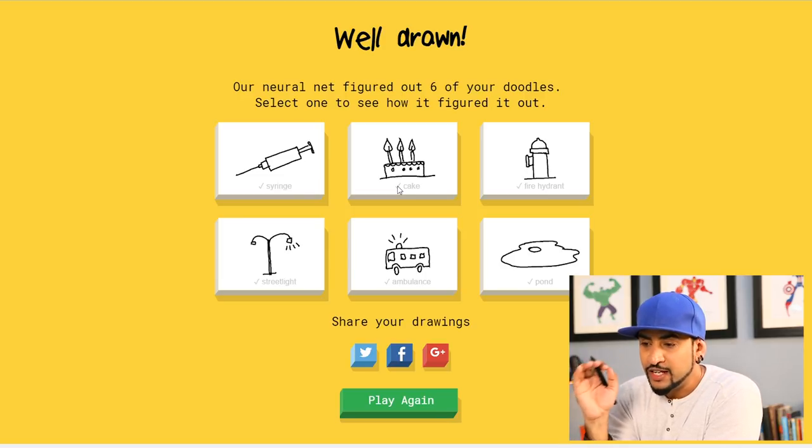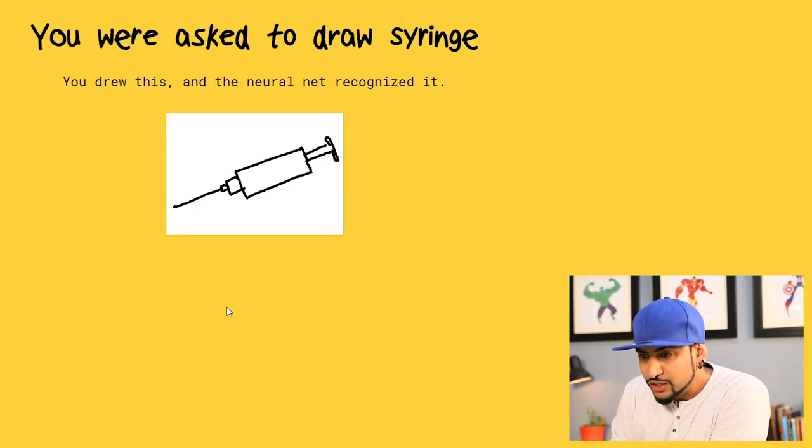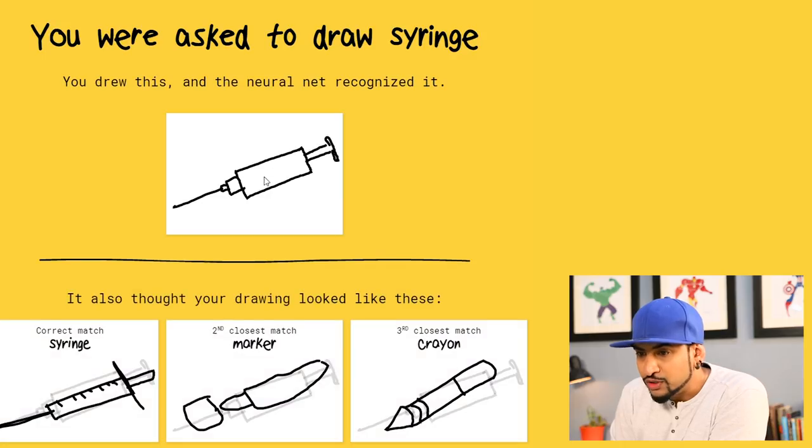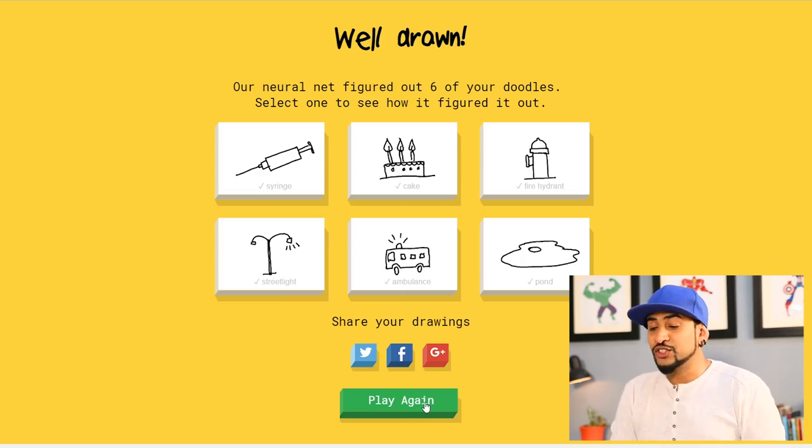Let's click on syringe and see what other people have drawn — look at this! A lot of people have drawn similar shapes. This is a crayon, this is a marker. Everyone starts drawing with that rectangular shape at an angle. That's actually crazy that most people are drawing it at an angle and not straight up.